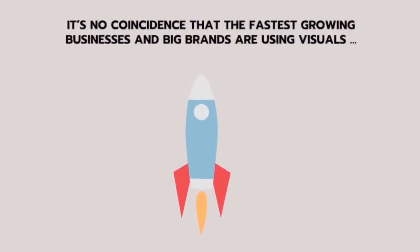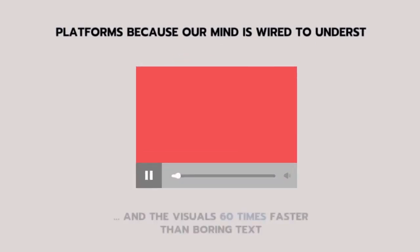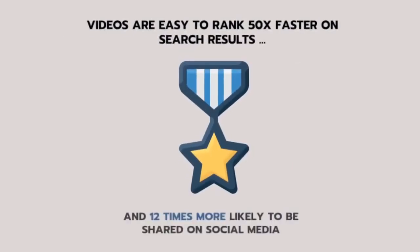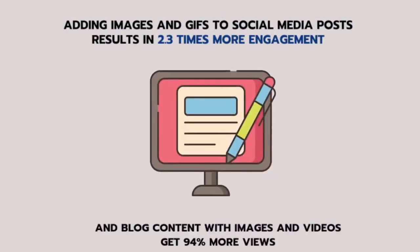It's no coincidence that the fastest growing businesses and big brands are using visuals to get more traffic and engagement. That's why they have shifted focus to creating more visual content for websites, stores, social media and other platforms, because our mind is wired to understand visuals 60 times faster than boring text. Videos are easy to rank 50 times faster on search results and 12 times more likely to be shared on social media. Adding images and GIFs to social media posts results in 2.3 times more engagement, and blog content with images and videos gets 94% more views.